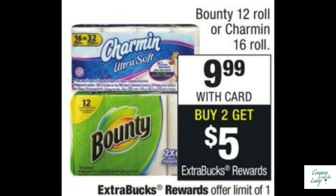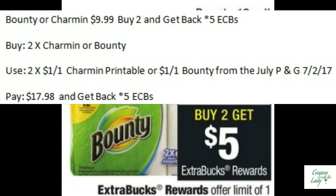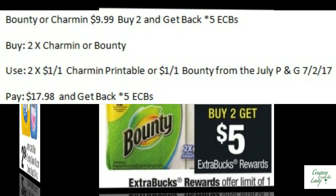Our first bargain is on the Bounty or Charmin. They are $9.99. When you buy two, you get back five ECBs. There are $1.00 off one Charmin printables, or you could get the $1.00 off one Bounty from the July P&G which was 7/2/17. As it stands, you would pay $17.98 and get back five ECBs, but if you had a Redbox coupon to pair with that, it could be a really good deal.